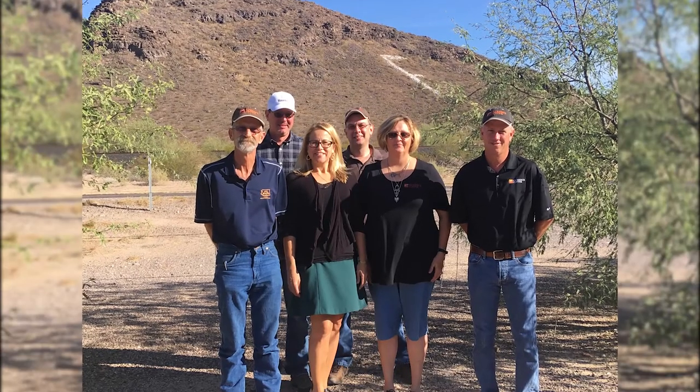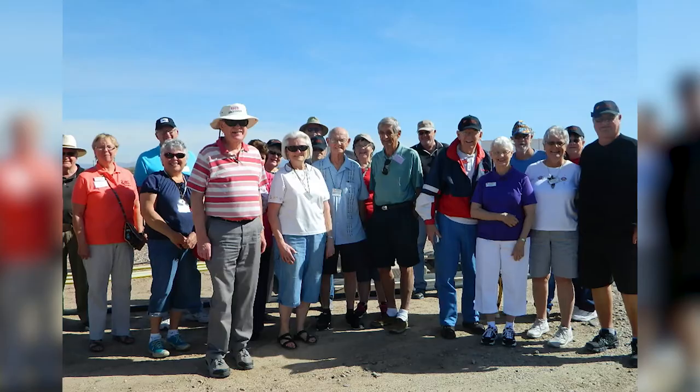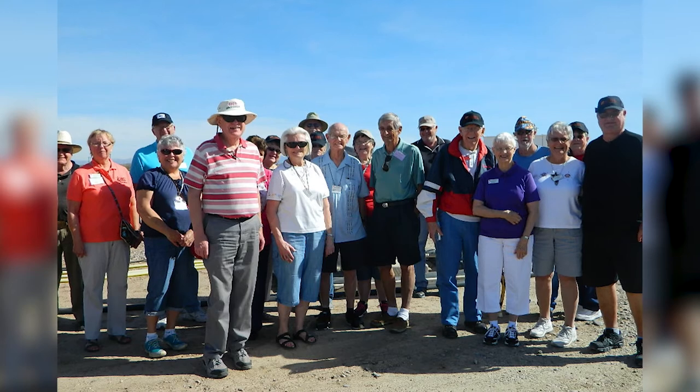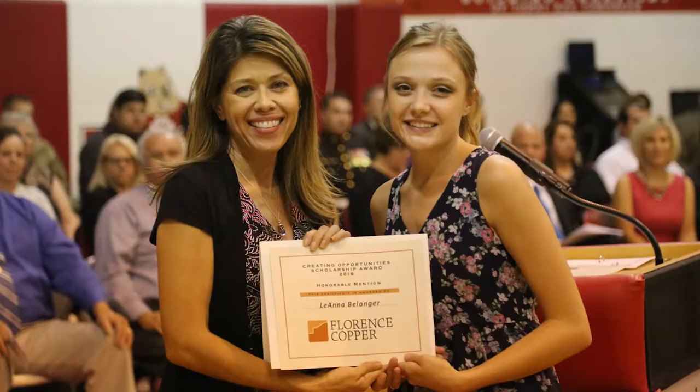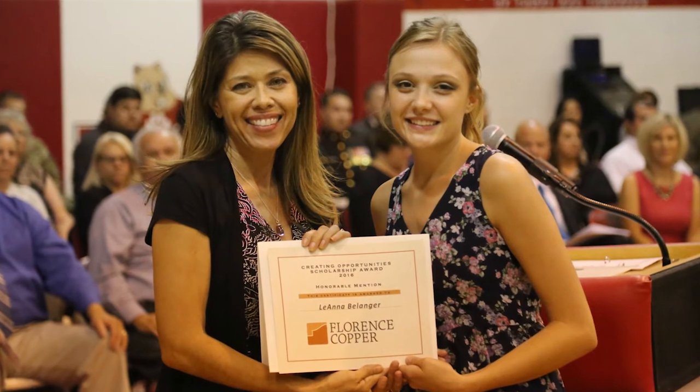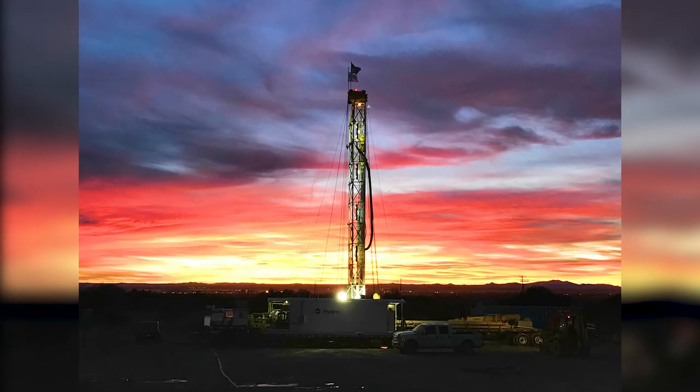The Florence Copper team — we live here, we work here, we raise our families here. This is our home, and that sentiment is reflected in the care and attention that goes into everything we do. We greatly appreciate the residents who encouraged us, stood by us, and shared with us this positive vision for the community. We're looking forward to being here and providing jobs and economic opportunities for a long time to come.